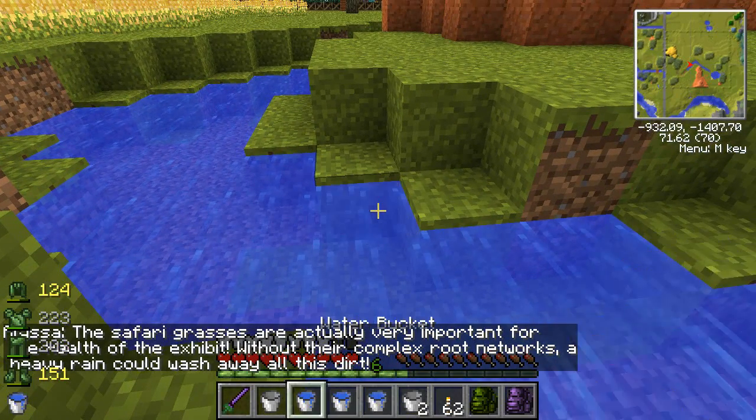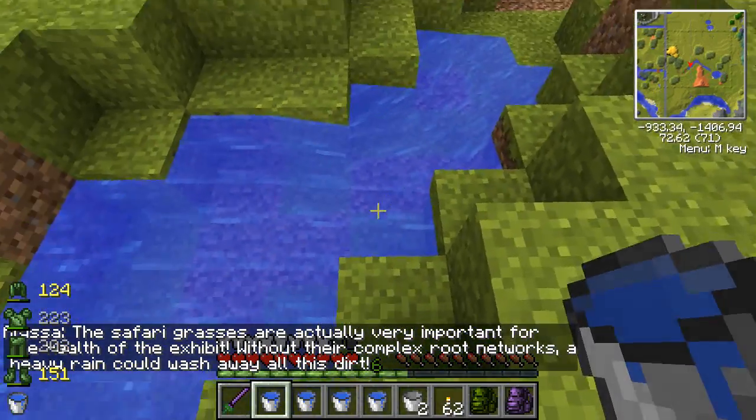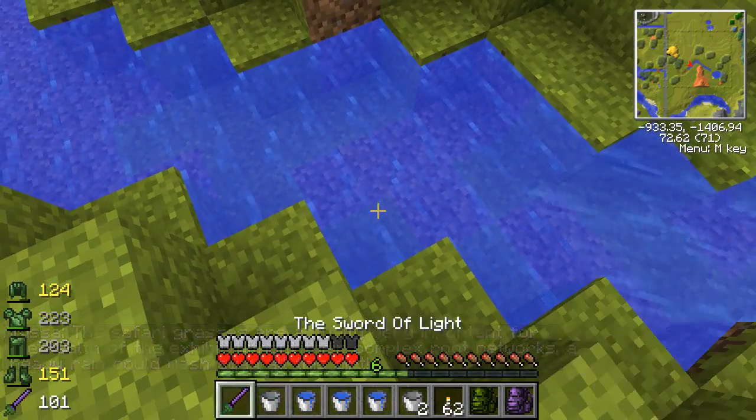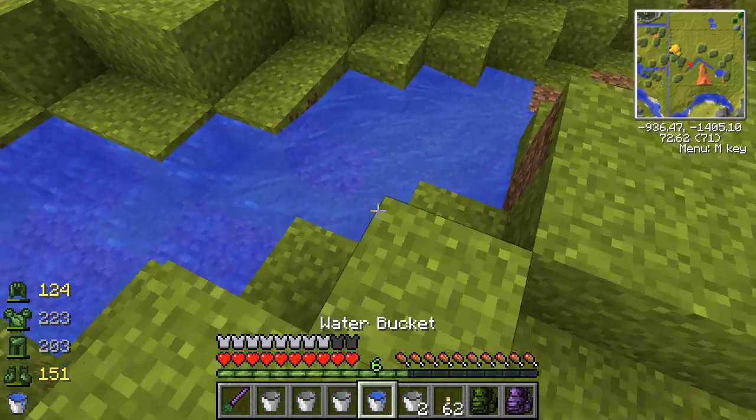The safari grasses are actually very important for the health of the exhibit. Without the complex root networks, a heavy rain could wash away all this dirt - that's so true. Also, termite mounds - I think I might add some more termite mounds.